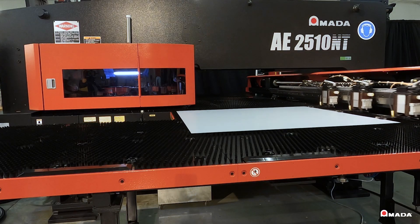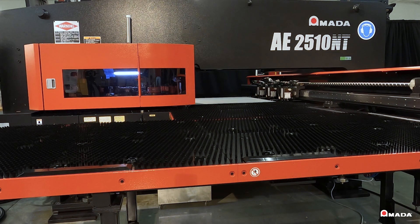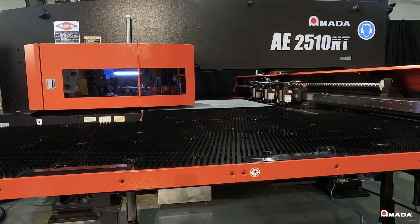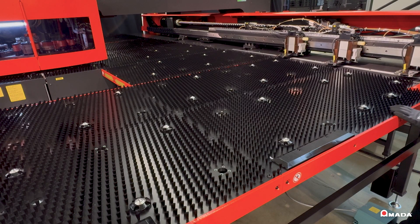All AE models come with brush-type tables to help reduce scratching and damage to downward forms, while significantly reducing punching noise. Pneumatically operated transfer lifters help make the sheet loading faster and easier.